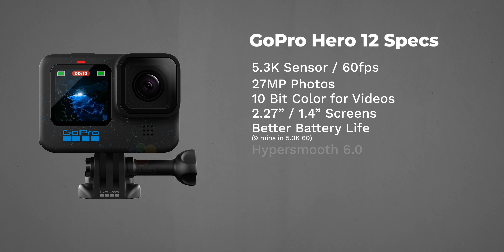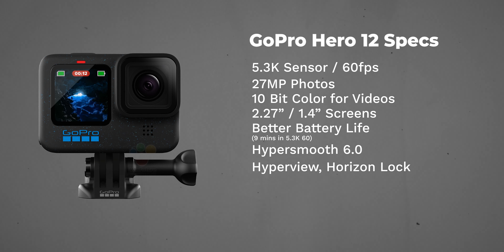From a functionality perspective, you get HyperSmooth 6.0 — and let's be honest, HyperSmooth 5 was incredible, so I'm not sure how they can make that better. You also get Horizon Lock, Horizon Leveling, all the same things that were in the GoPro Hero 11. This is a really cautious update from GoPro.